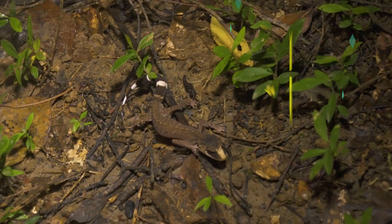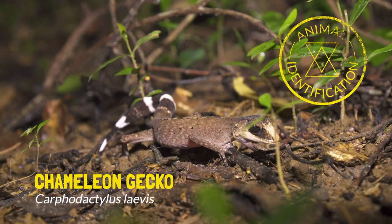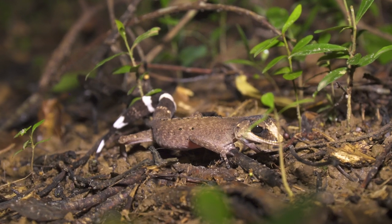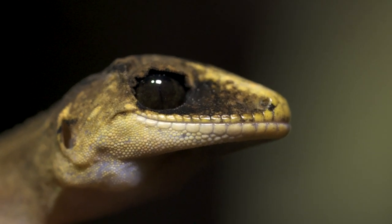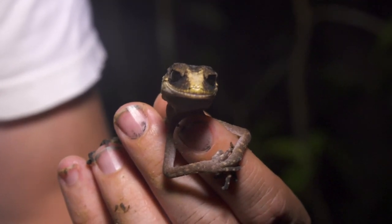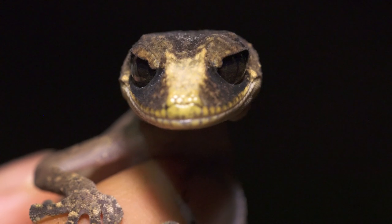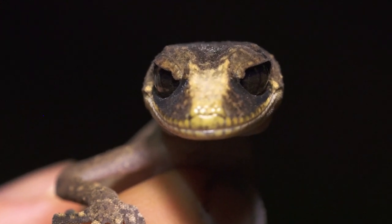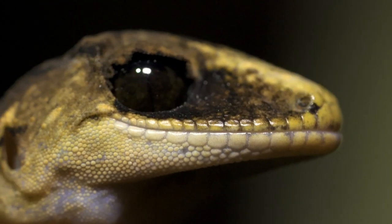Gecko! Wow, this is an unbelievable find — a lifetime goal to see one of these geckos out in the wild. This is called the chameleon gecko. There's no other gecko species in their genus; they are totally unique here in Australia, living just up here in the highland rainforest. Look at that cute little face. There's something amazing about those eyelids — they're kind of crinkled, and it gives them this kind of prehistoric dinosaur look.